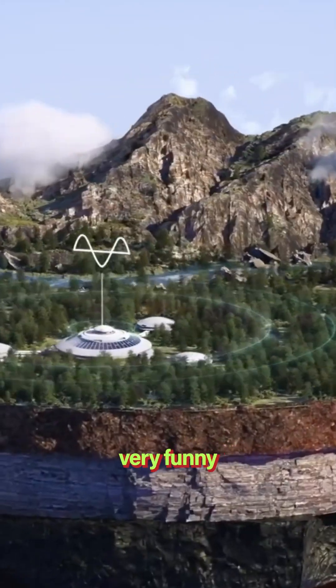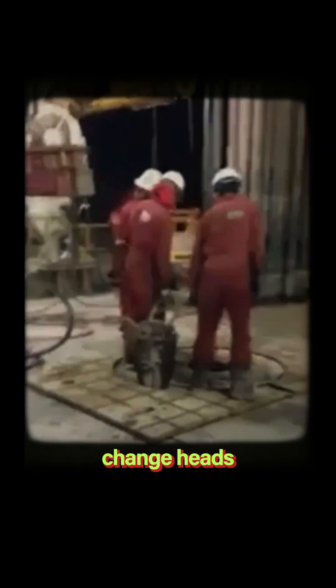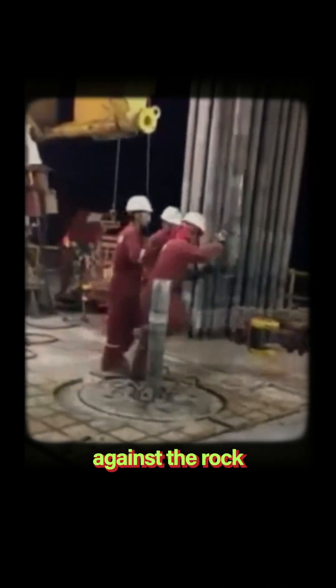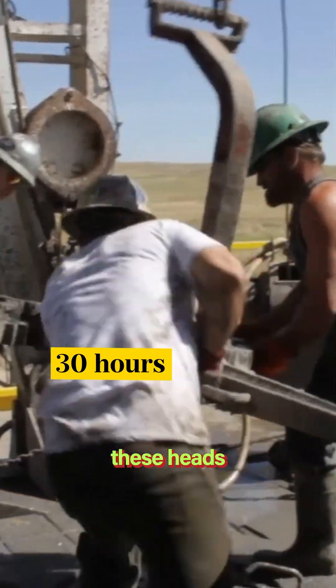And this is going to sound very funny, but the main problem is actually called tripping. For most drills, when you want to drill deep enough, you have to change heads all of the time, because they are touching and rubbing against the rock and get worn out. This is not an easy process — it takes up to 30 hours to change these heads.